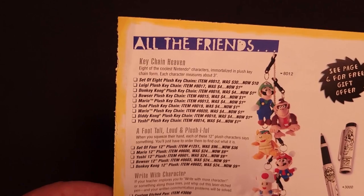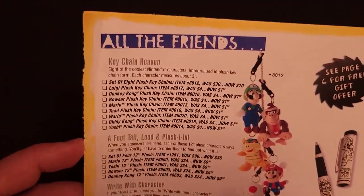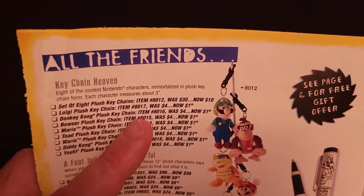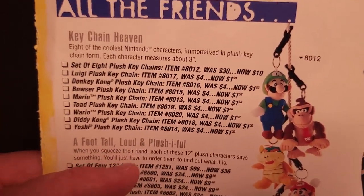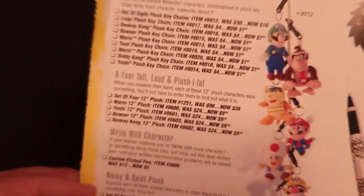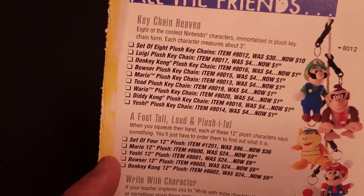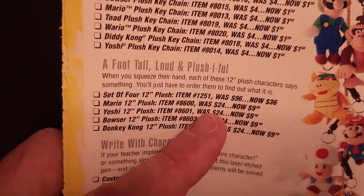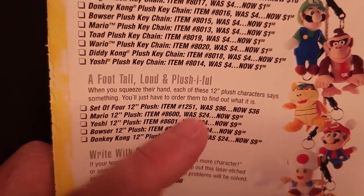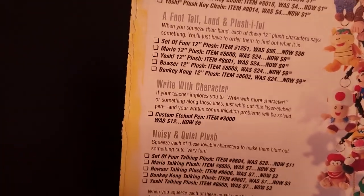Here we go — the plush that we've seen in almost every catalog. The little keychain plush — the set of eight was $30, now $10. The individual ones, $1.50. This is insane. Foot-tall talking plush, originally $96 — $36 for the set, or $9.50 each.